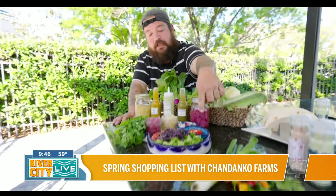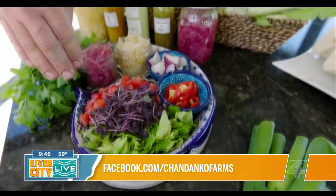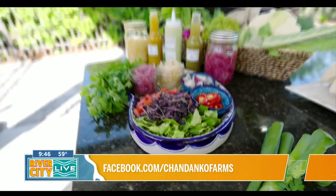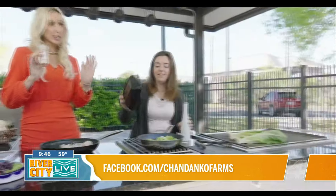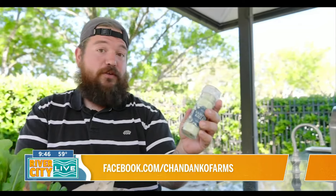And then we have some jalapeños, radishes — just diced up for the tacos. Tomatoes, romaine lettuce, and of course some beautiful somersaults. This is Freshmex with our peppers and herbs in it, and then Vampire Killer, another delicious spicy salt, great for tacos.